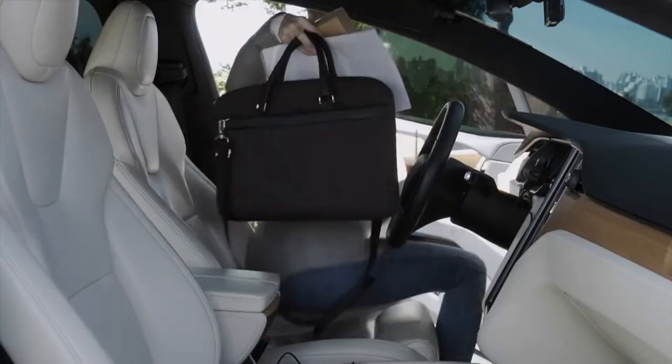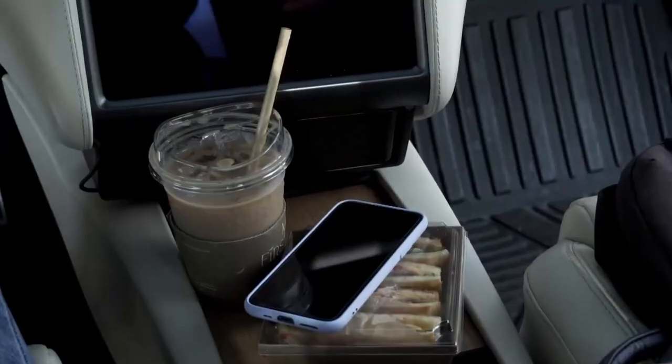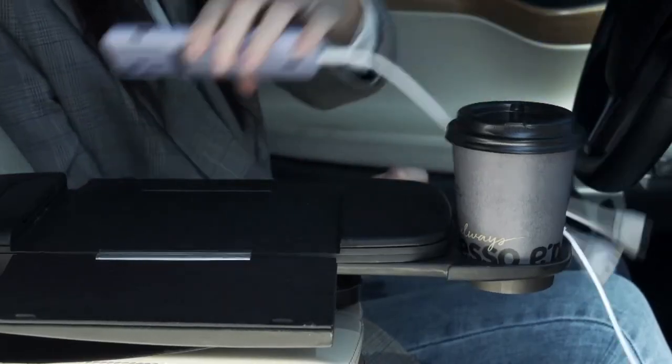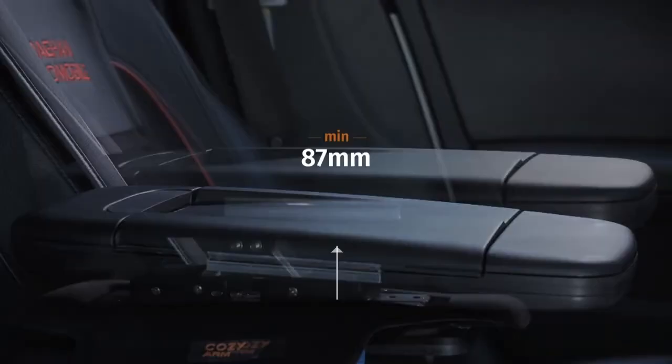The armrest table is a versatile and handy car accessory. Use it as a table, desk, or tray — perfect for eating, working, or relaxing on the go. Made from durable materials like plastic, metal, or wood, it's designed for easy attachment and removal to enhance your car's convenience effortlessly.